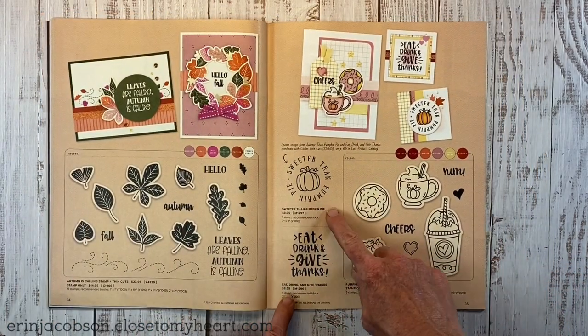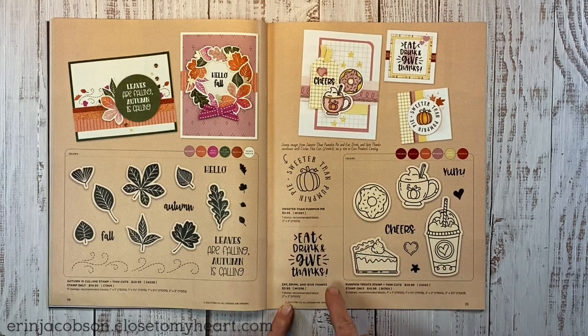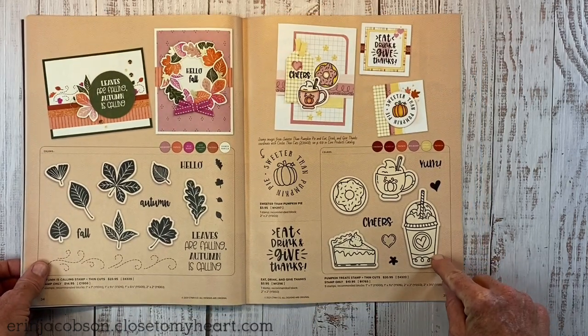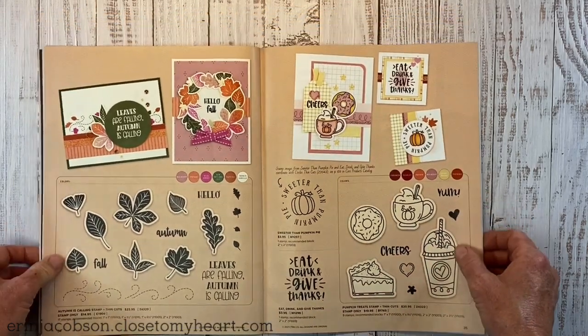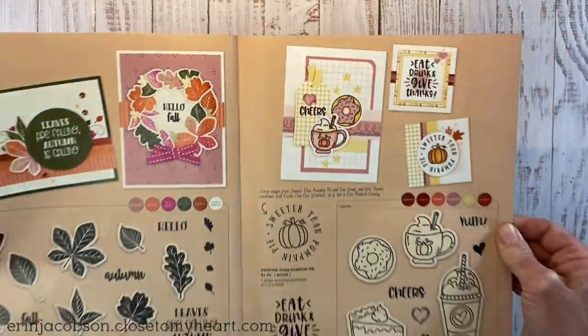There are cute individual stamps: Sweeter Than Pumpkin Pie, Eat Drink and Give Thanks, and then a delicious frappuccino-style coffee, pumpkin pie, a little donut, and a cute coffee treat with fun artwork.